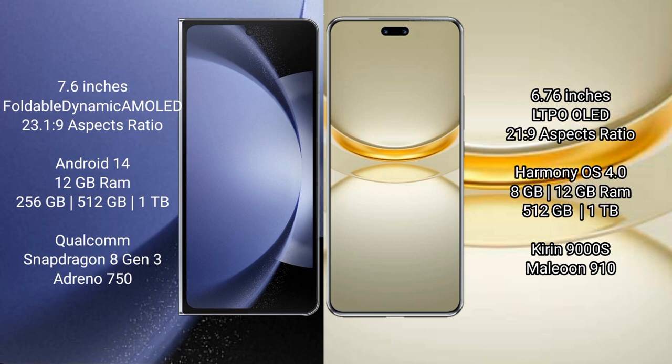Samsung Galaxy Z Fold 6 comes with 12GB RAM and 256GB, 512GB, 1TB internal storage. Qualcomm Snapdragon 8 Gen 3 processor and GPU Adreno 750. Huawei Nova 12 Ultra comes with 12GB RAM and 256GB, 512GB, 1TB internal storage. Kirin 9000H processor and GPU 910.